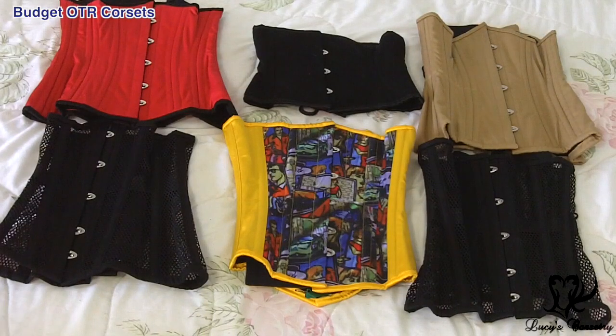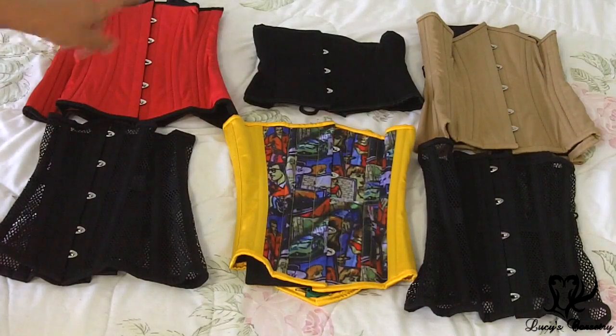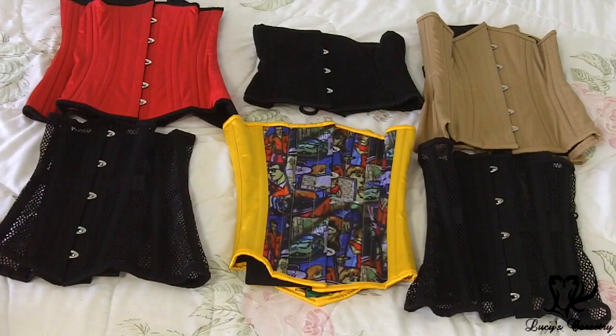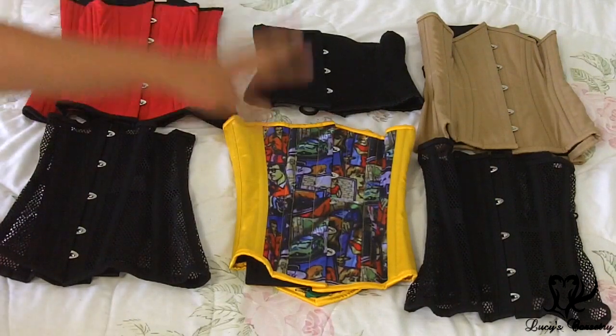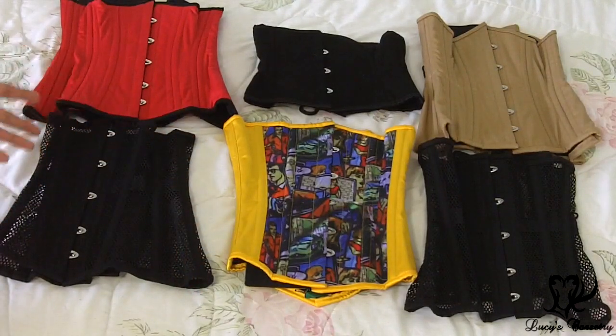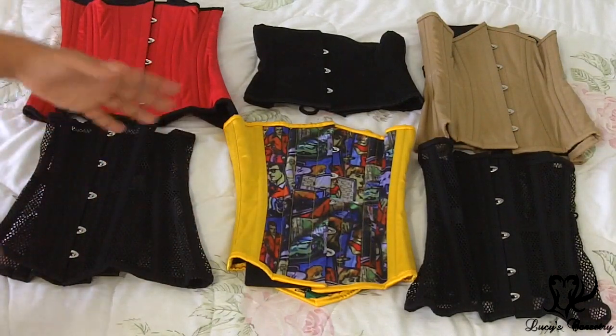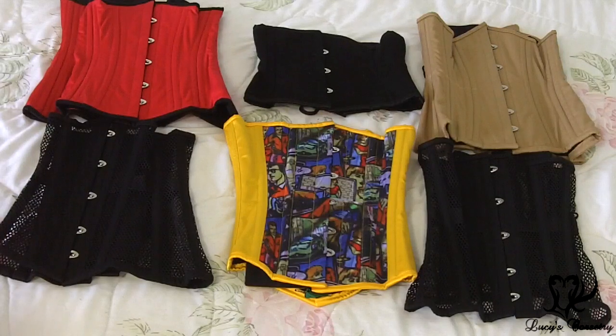I'm going to start with some off-the-rack corsets, starting with Orchard Corset. These are the six that I have from Orchard Corset. The red one and the tan one are CS426 cotton underbusts. The one in the middle is a CS301 — these are two long line mesh corsets. Unfortunately I do not have their waspy mesh corset; I think that's the 201, but I will be reviewing that in the near future. And this one in the middle is a sort of comic book themed underbust that just doesn't work with my shape. It was a sample they got from some factory and they never bothered to produce it, so I got that little reject because it's adorable.